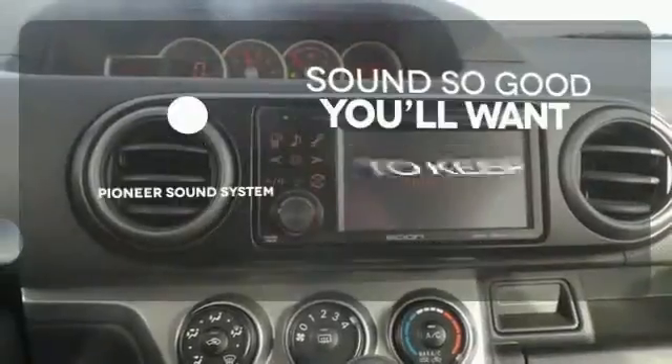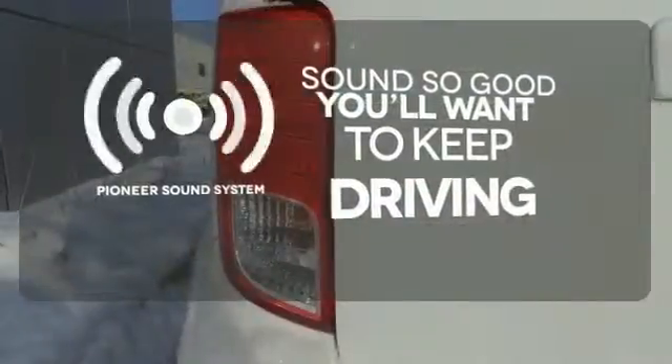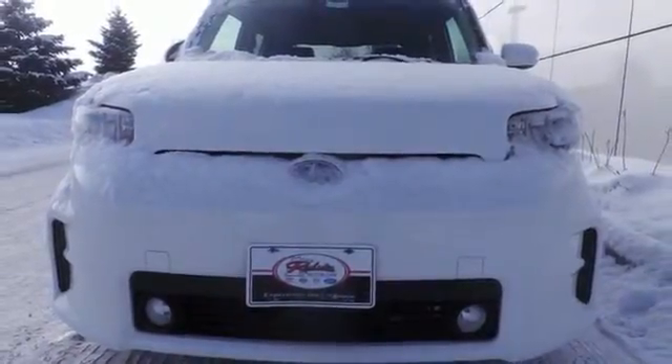Your favorite music has never sounded better thanks to the Pioneer sound system. Save money on gas mileage every time you drive. Come in and take this XB for a test drive today.